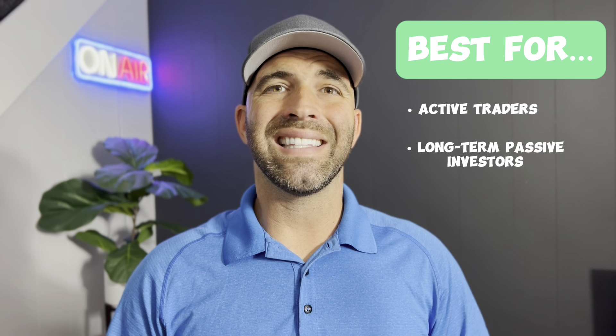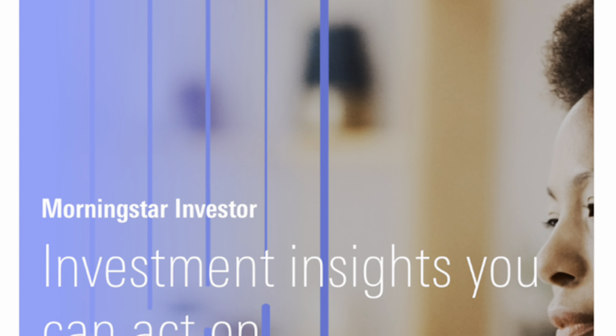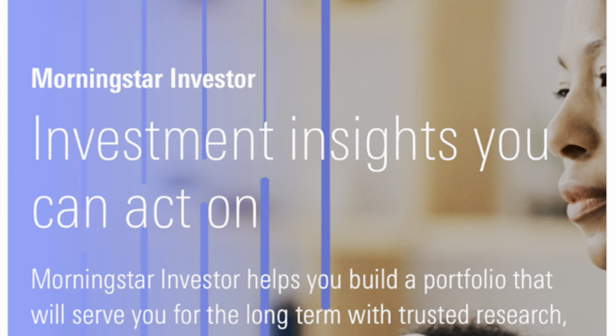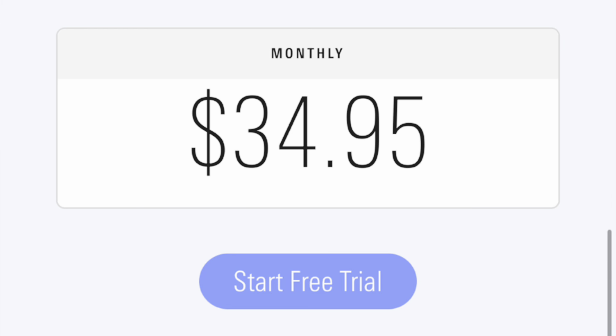Third on our list is Morningstar, an American financial service company founded in 1984 offering investment research and investment management services. Morningstar Premium is their flagship product. Features include Morningstar ratings, analyst reports, top investment picks, portfolio manager, screeners, and much more. Pricing: Morningstar Basic is free, and Morningstar Premium is $34.95 a month or $249 a year. There's a mobile app compatible with iOS and Android, plus great customer support via email or phone.